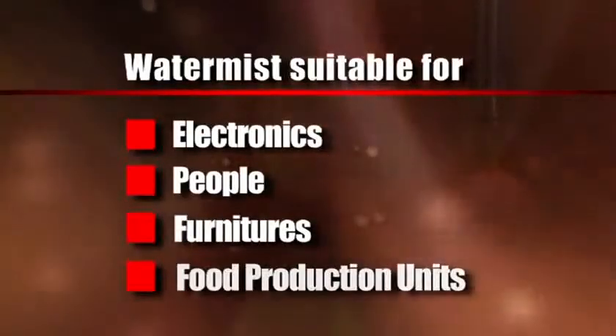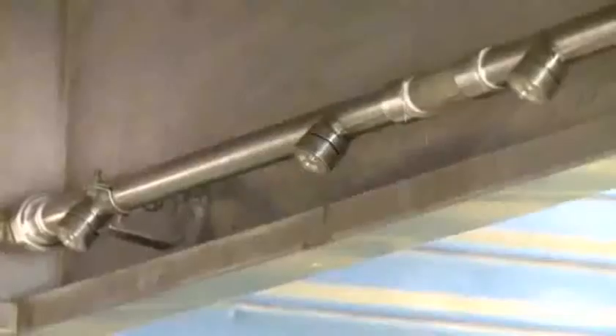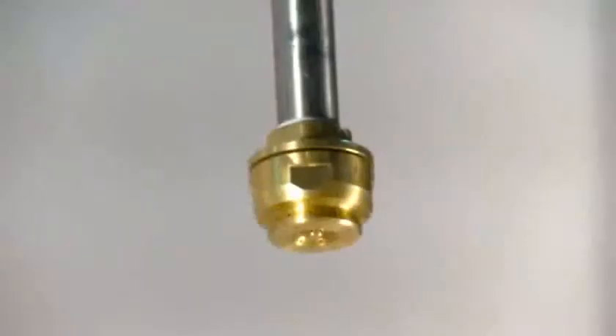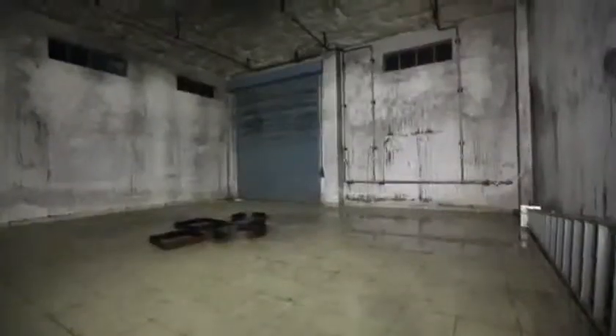Furniture, food production units, and more. Ceasefire offers a wide range of water mist products that fit all kinds of requirements, from portable fire extinguishers to complete systems. No matter the size of the application, water mist can take the fire on.